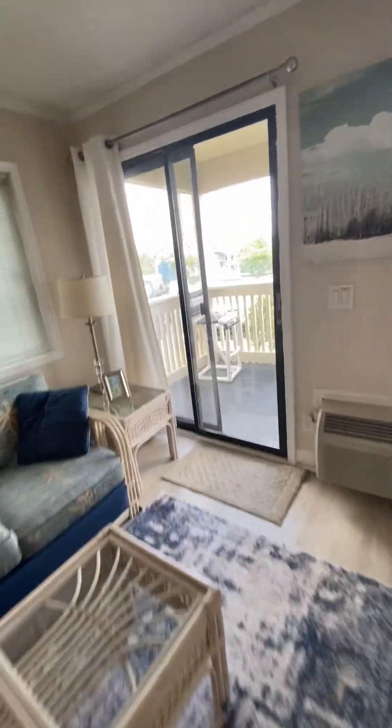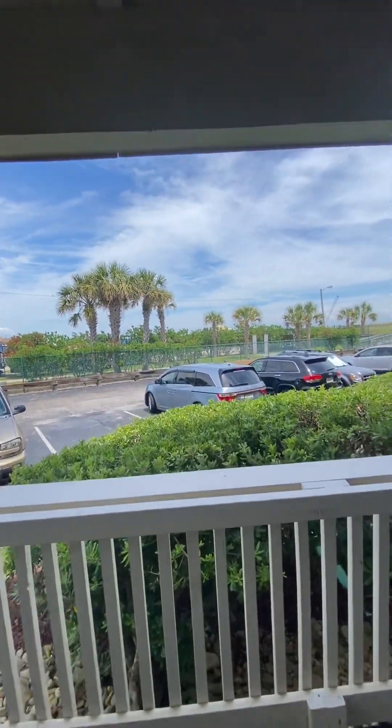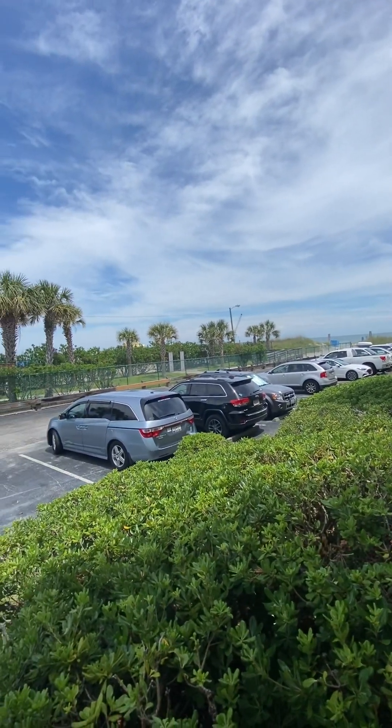Go through the main room in the home onto the deck. It does provide an ocean view, and in the distance, the Apache Pier.